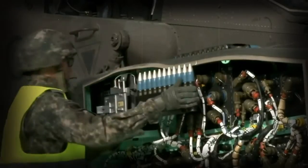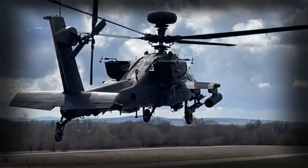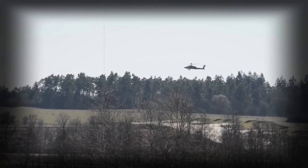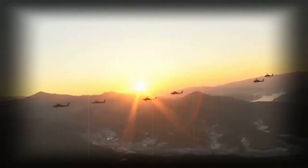This helicopter is fitted with more powerful General Electric T700-GE-701D engines, developing 1,994 shp instead of 1,800 shp on the previous versions. It also has an upgraded transmission to cope with the extra power. The AH-64E has new composite rotor blades, designed to withstand hits from 23mm anti-aircraft guns.